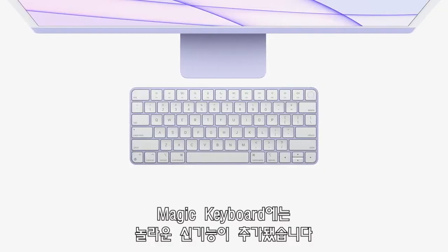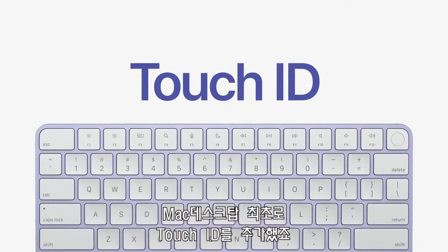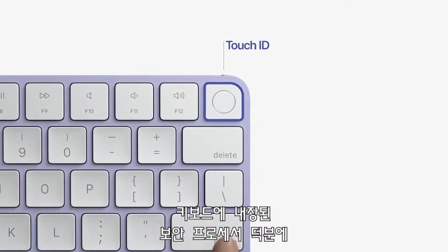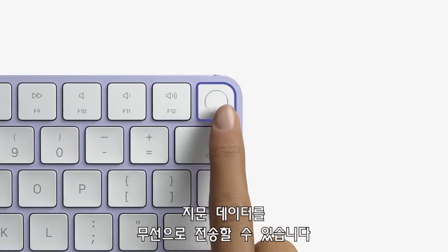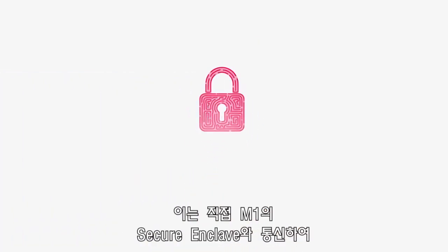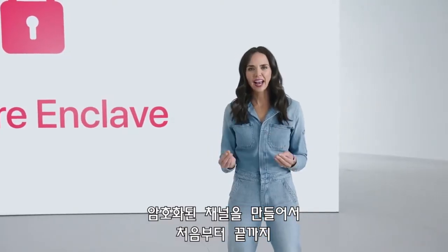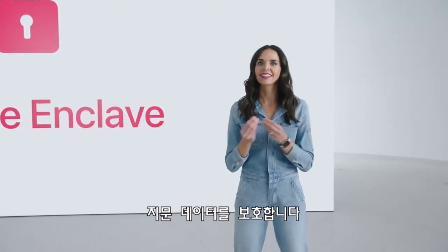There's a Magic Keyboard with an exciting new feature — Touch ID, which comes to the Mac desktop for the first time. Wireless fingerprint data transmission is made possible by a secure processor in the keyboard. It communicates directly with a secure enclave in M1, creating an encrypted channel to protect your fingerprint data from end to end.